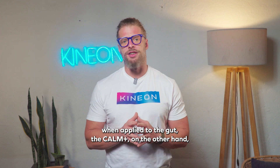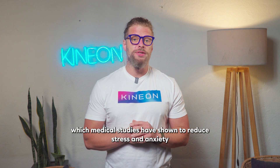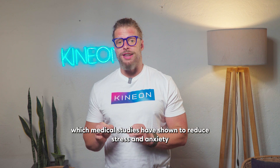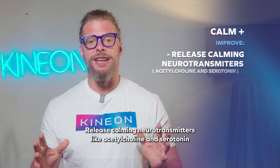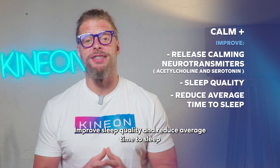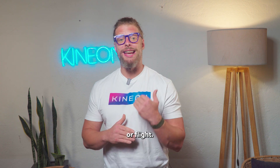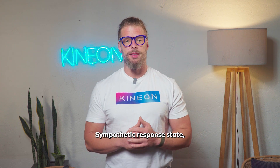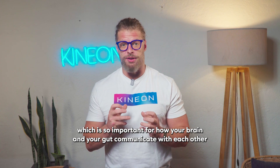The Calm Plus, on the other hand, applies electrical stimulation to the vagus nerve, which medical studies have shown to reduce stress and anxiety, release calming neurotransmitters like acetylcholine and serotonin, improve sleep quality and reduce average time to sleep, as well as activating the relaxation response to get out of the fight-or-flight sympathetic state — which is so important for how your brain and gut communicate with each other.